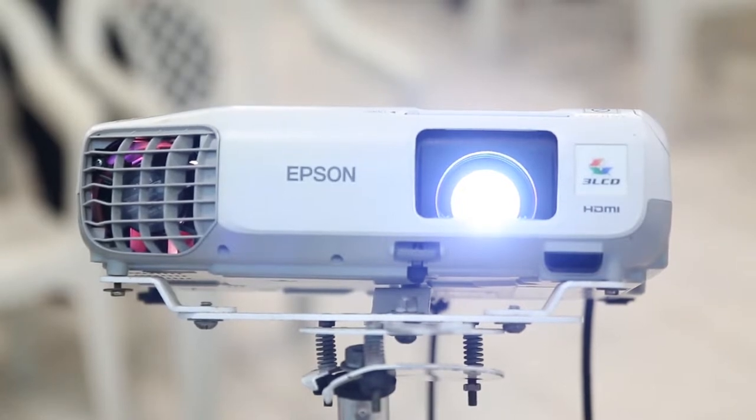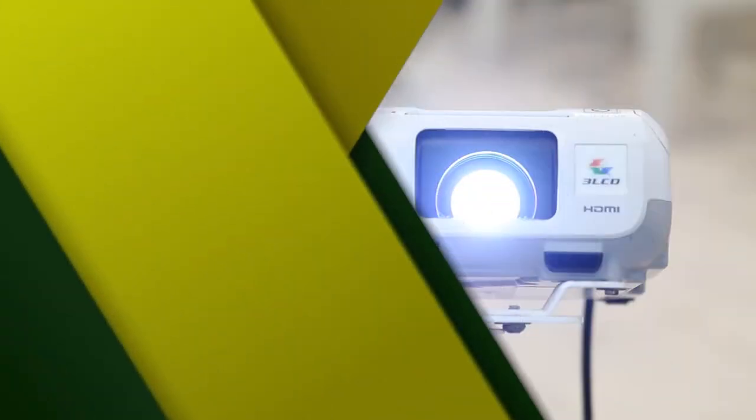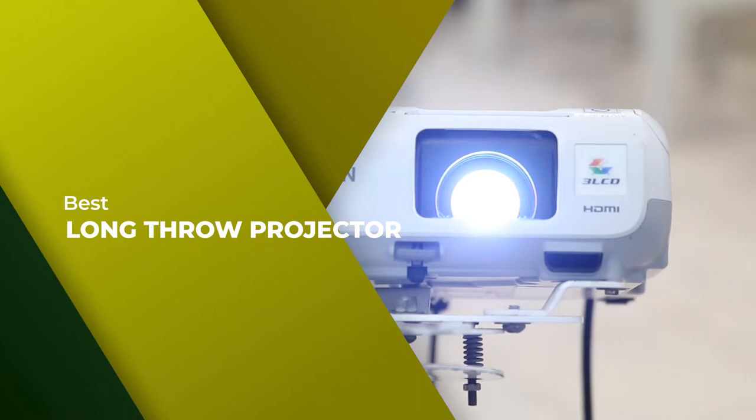In this video, we'll show the 5 best long throw projectors on the market that will help you to choose the best one. So let's dive into the video.